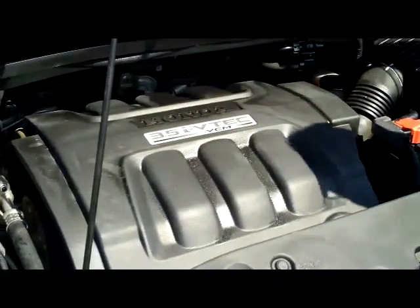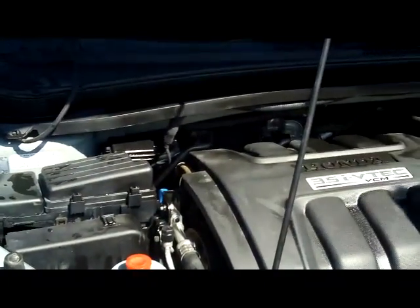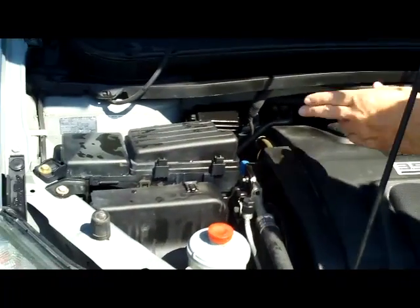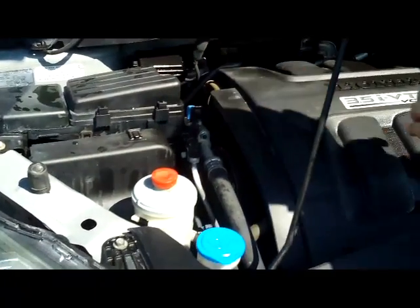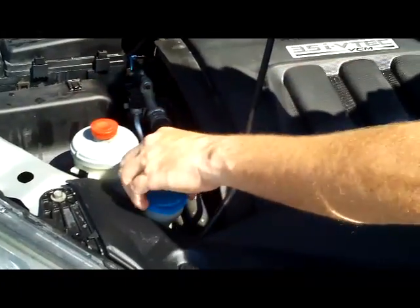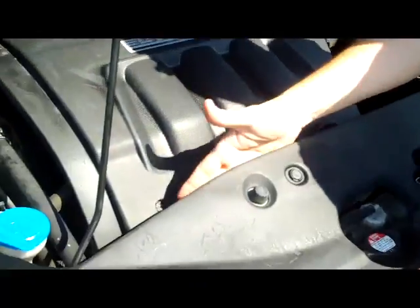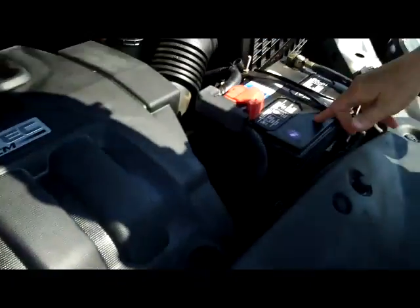Ask to see the free CarFax report and mechanical inspection. Under the hood you have the 3.5-liter i-VTEC six-cylinder motor with variable cylinder management — it'll shut off up to half the cylinders at cruising speeds to help save on fuel. It is front-wheel drive. You have your sensor-located fuse box, clear reservoirs for power steering, windshield washer fluid, engine cooling, and power brakes, an insulated dipstick for oil check and fill, and a maintenance-free battery.